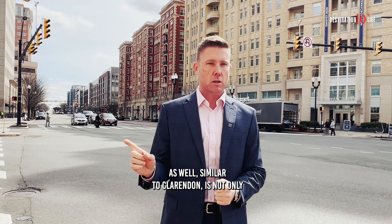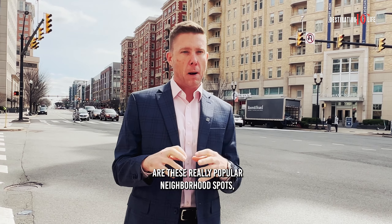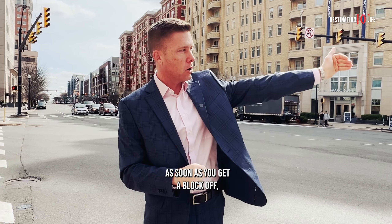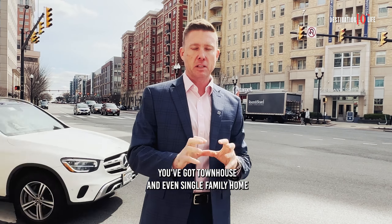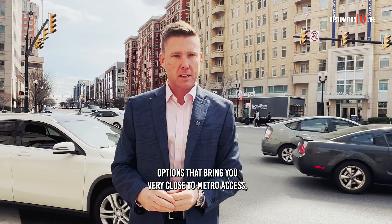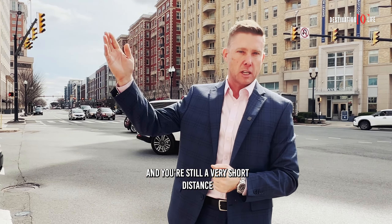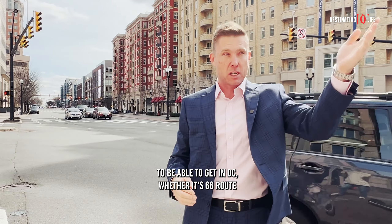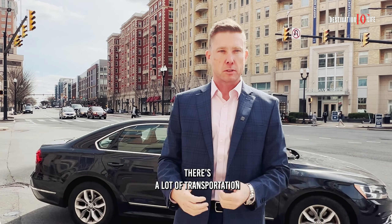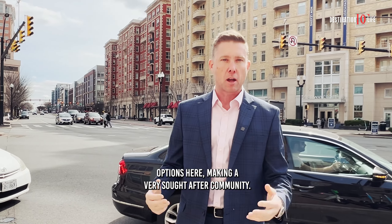What's nice about Ballston as well, similar to Clarendon, is not only are these really popular neighborhood spots, but they're very walkable. As soon as you get a block off, you've got townhouse and even single-family home options that bring you very close to metro access, and you're still a very short distance to get into D.C., whether it's 66, Route 50, or Washington Boulevard. There's a lot of transportation options here making it a very sought-after community.